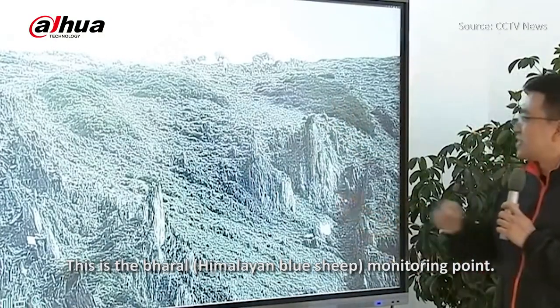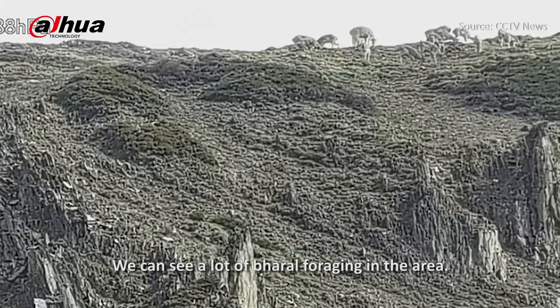This is the barrel monitoring point. We can see a lot of barrel foraging in the area.